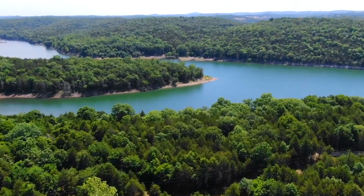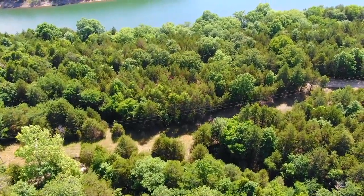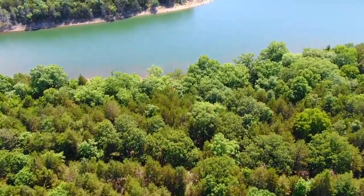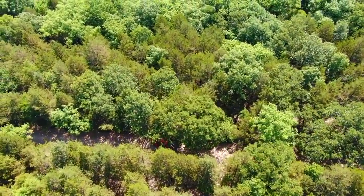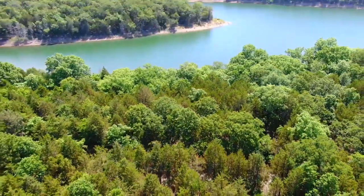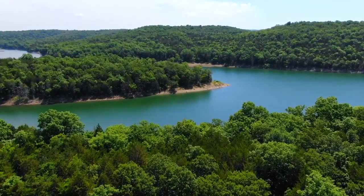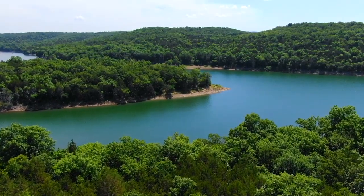We're flying easterly back toward the county road and the lake. There you can see the power line toward the east side. That power line is a huge bonus — it may not be in the forefront of people's minds when they're searching for property. There's the red truck parked on the county road at the property. Having that power line on site is fantastic — it potentially saves you a ton of time, money, and hassle if you decide you need power at some point.